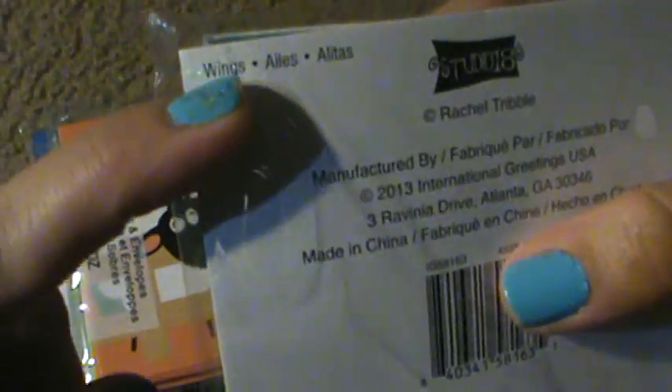Then I found some card sets. This one is from the Wings Collection — so anything you see with Wings will be a penny. This is from the Farm Collection — I love this, they're so cute, so that will be a penny.